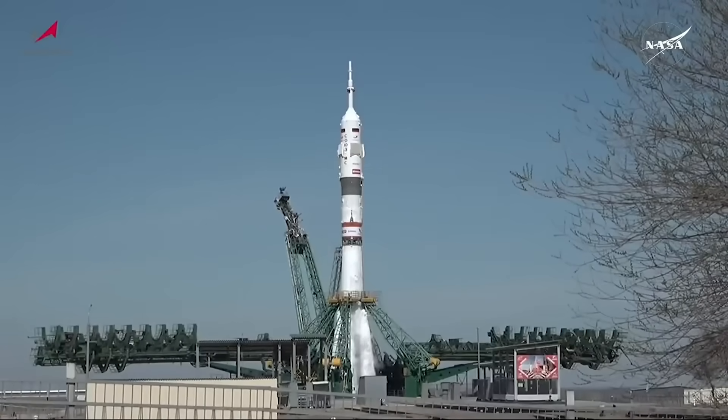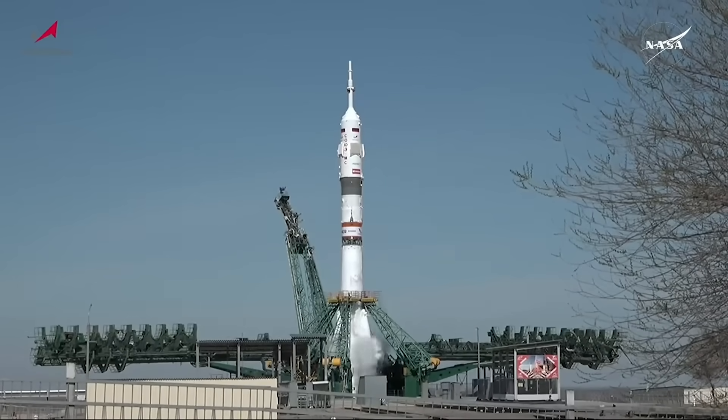There's the retraction of the first umbilical, standing by for the second umbilical to retract and initiate engine sequence start. Auto sequence initiated, standing by for engine start.